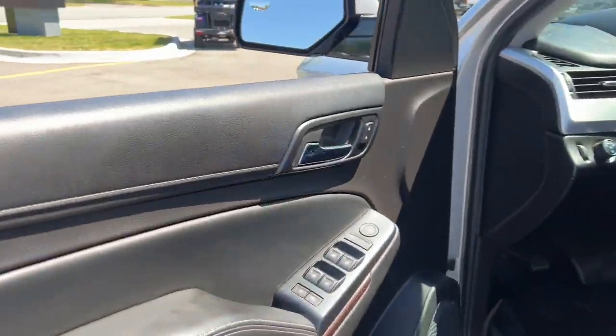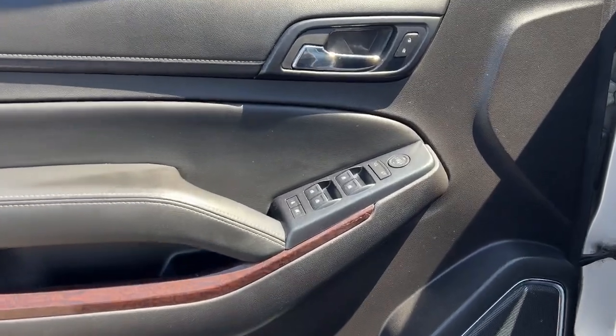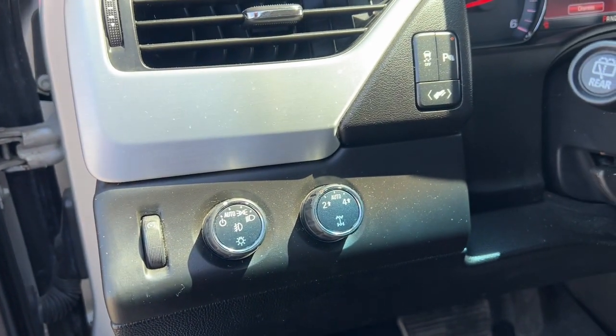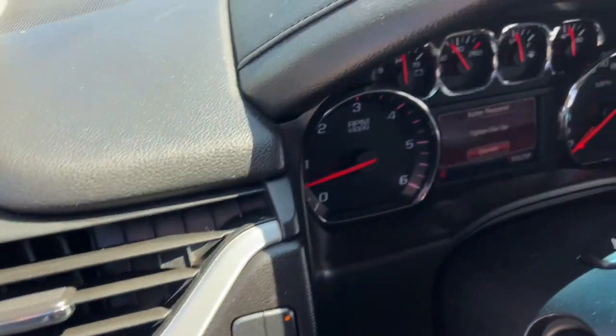The following are some of this vehicle's highlighted options: keyless entry, remote engine start, premium sound system, satellite radio, power lift gate, heated mirrors, fog lamps, dual zone AC, steering wheel audio controls, and rear AC.